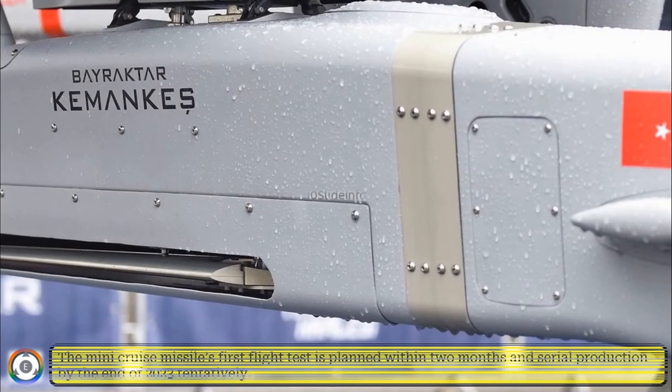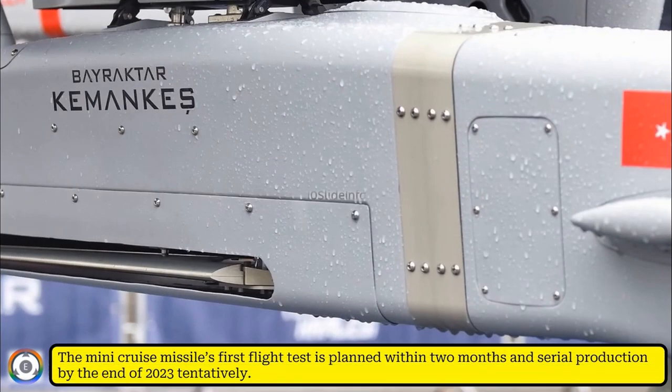The mini cruise missile's first flight is planned within 2 months and serial production by the end of 2023 tentatively.